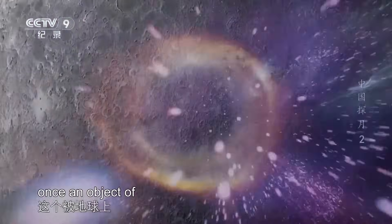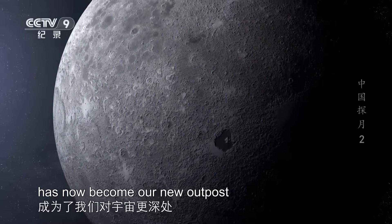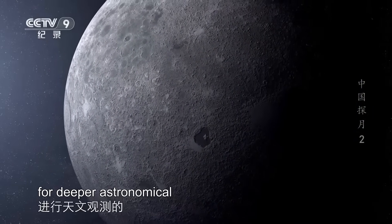The Moon, once an object of observation from Earth-based telescopes, has now become our new outpost for deeper astronomical exploration.